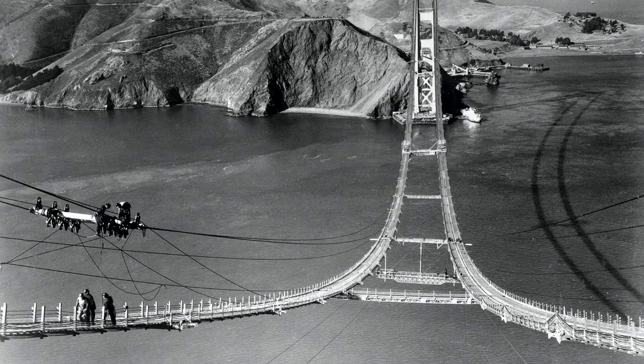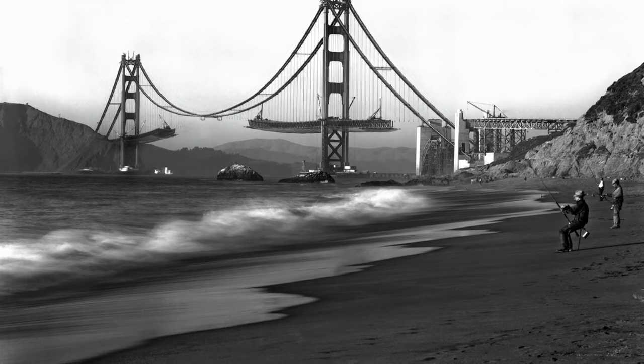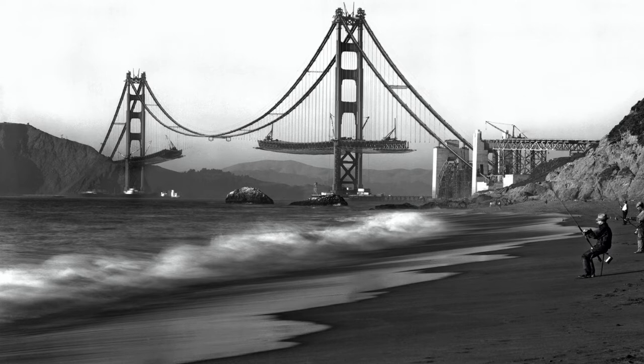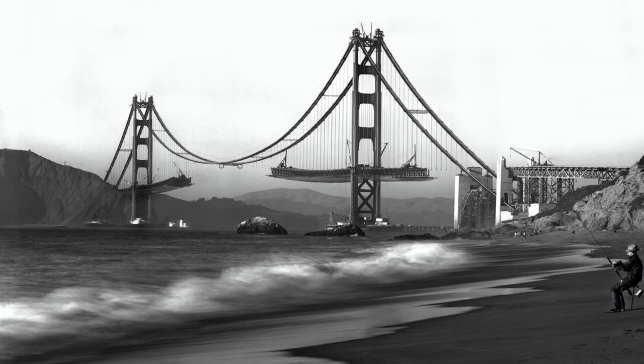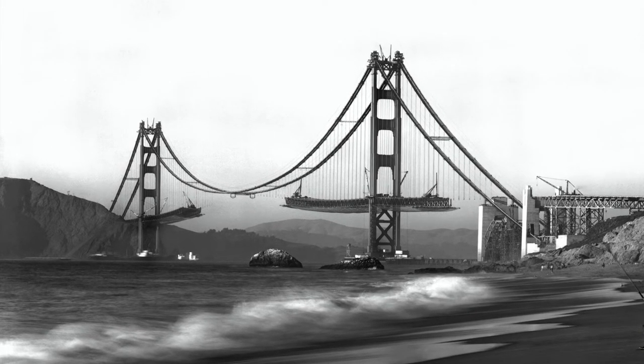The Navy, which operated a base nearby, insisted on black and yellow stripes to ensure visibility by passing ships. Joseph Strauss, the chief engineer, favored a carbon black and steel gray scheme. The commission overseeing the project received thousands of suggestions from private citizens, ranging from the conventional to the bizarre.